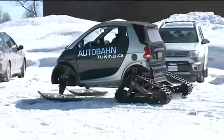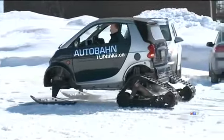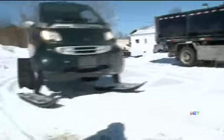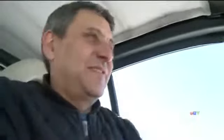It can hit speeds of up to 70 kilometers an hour — well, maybe when someone else is driving it. But sadly, the snow car is not street legal. Anderson only drives it on private property.